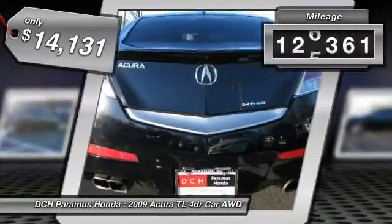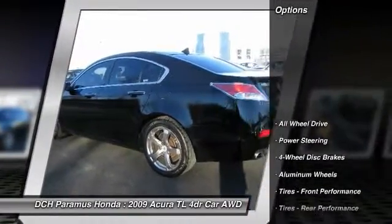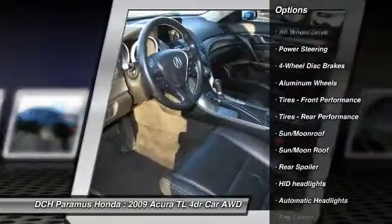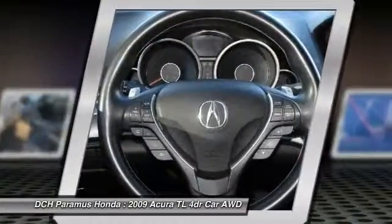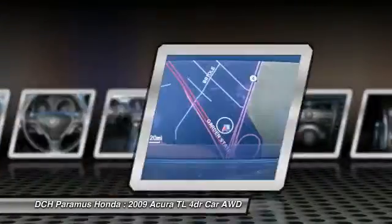This vehicle has less than 130,000 miles. Here are some of this vehicle's great options: power passenger seat, backup camera, navigation system, steering wheel audio controls, keyless entry, all-wheel drive, leather-wrapped steering wheel, moonroof, Bluetooth, adjustable steering wheel.